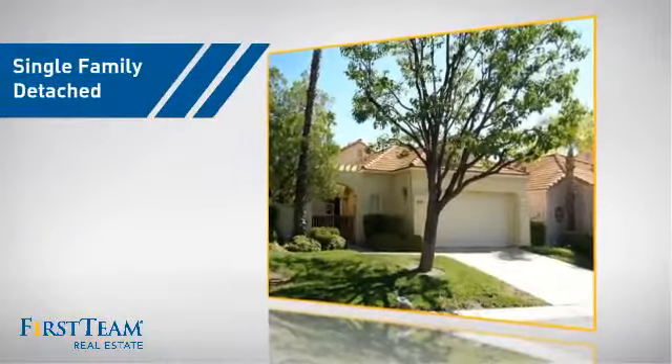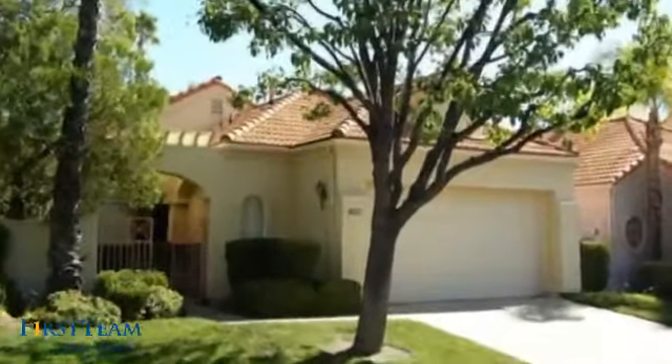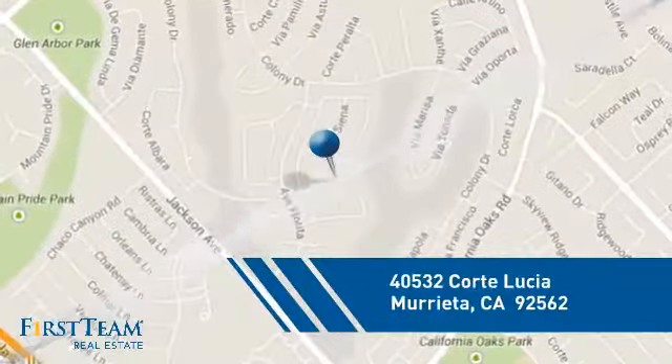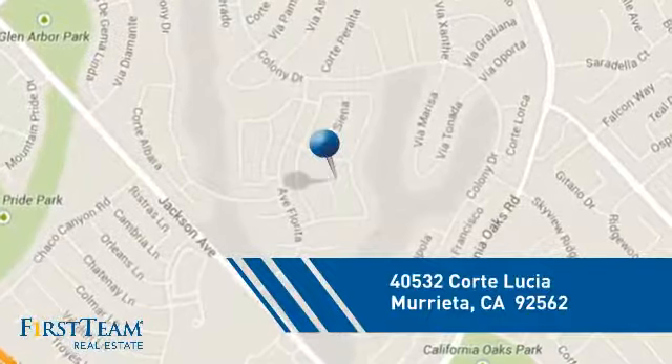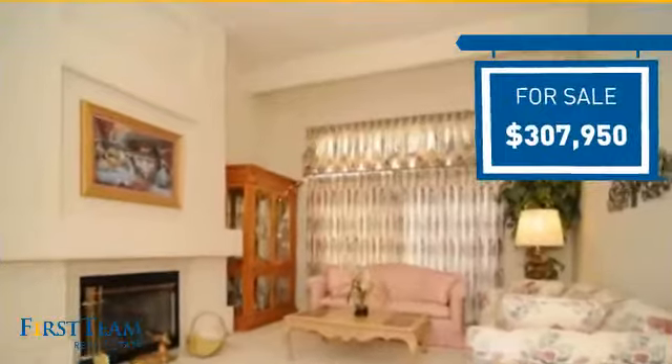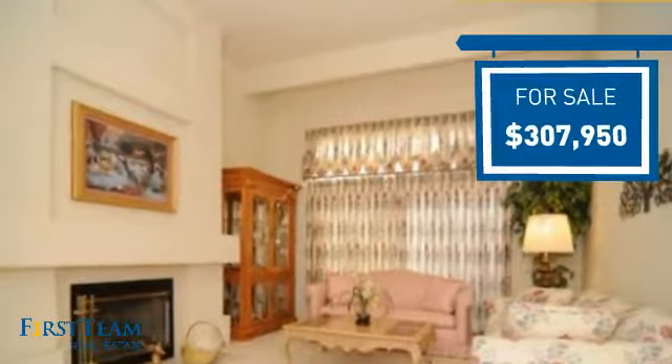This detached home is a great choice for families who want the privacy of their very own lot, and it's located in this area. Currently listed at just over $300,000, it offers an excellent value for the area.